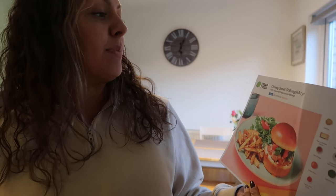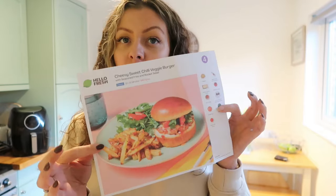We're still doing Hello Fresh and I've picked the one that's the most interesting - it's a burger. A cheesy sweet chilli veggie burger. I wouldn't usually go veggie, but honestly there weren't that many options on Hello Fresh this week that we haven't already had before - things are repeating a lot. So this is a cheesy sweet chilli veggie burger with seasoned fries and rocket salad, and I just wanted to try something different.